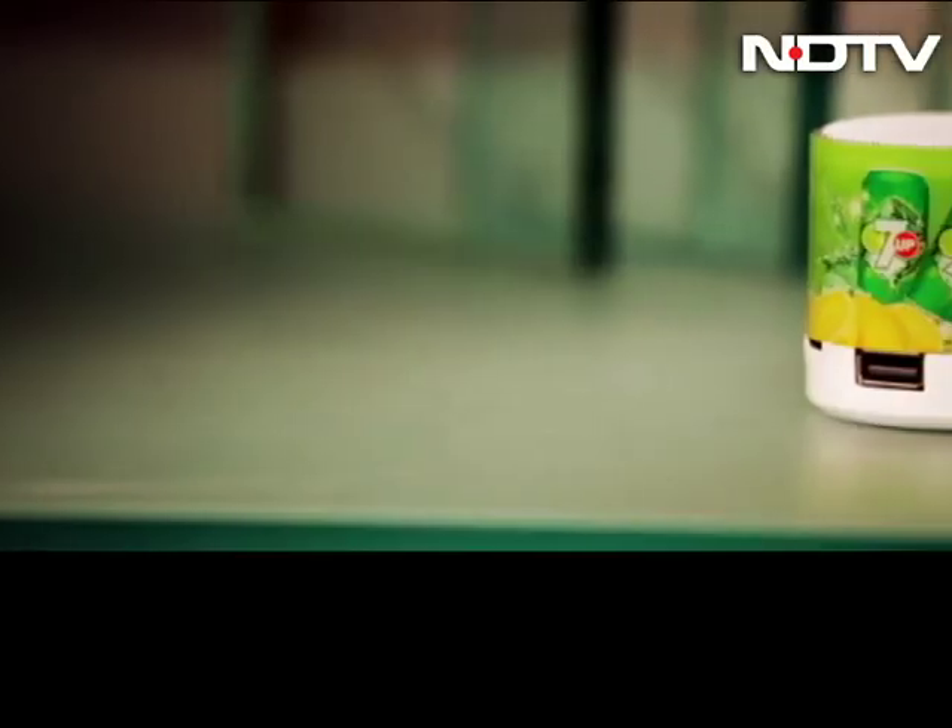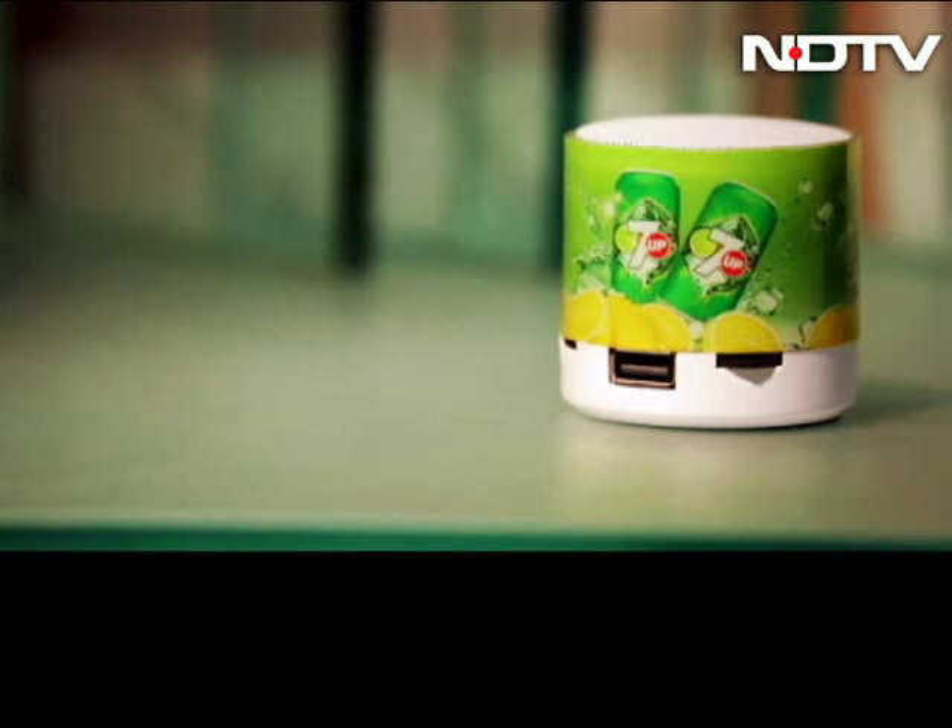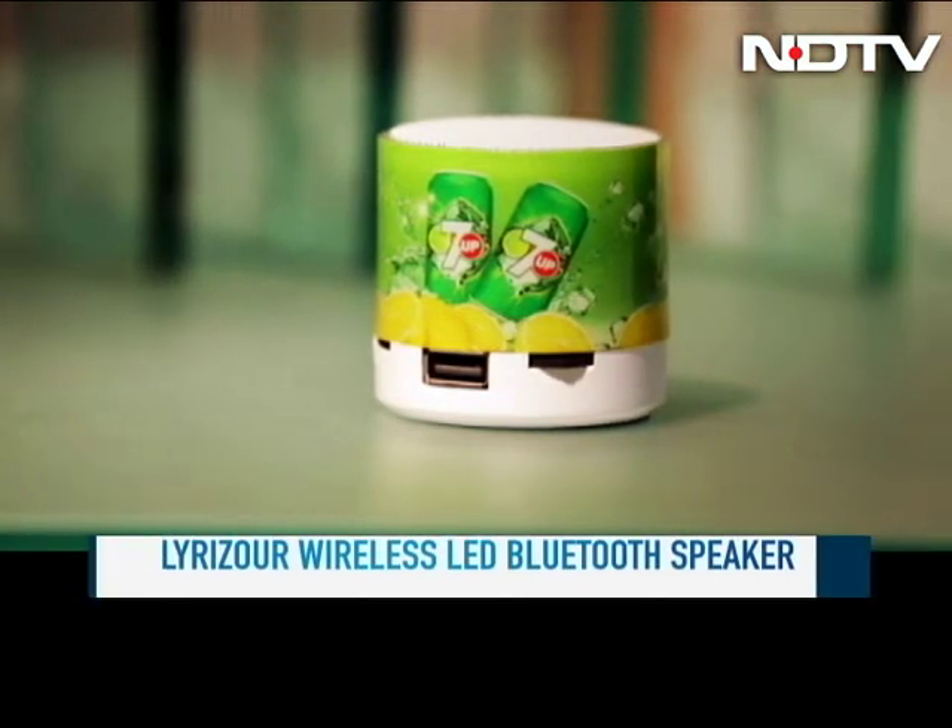The second gadget I have for you is a speaker that can be placed anywhere on the go. It's a tiny little thing — it can change lights, it can spruce up all kinds of music. Take a look — it's priced really well. Here's a light and portable Bluetooth speaker that's equally light on your pockets.